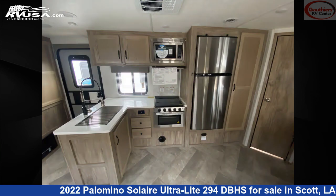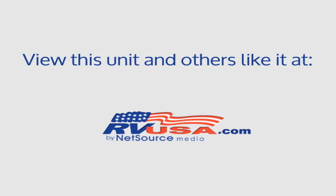The unloaded weight of this 2022 Palomino Solaire Ultralight 294DBHS is 6,373 pounds. For more information and pricing on this unit, and to see all units available for sale by Godier's RV Center, visit rvusa.com.